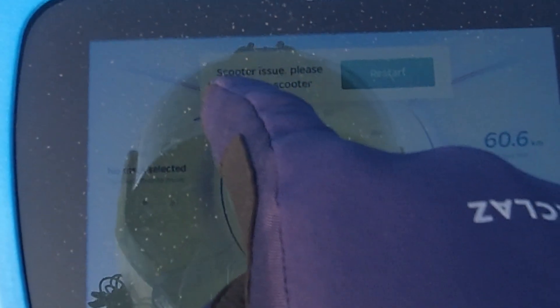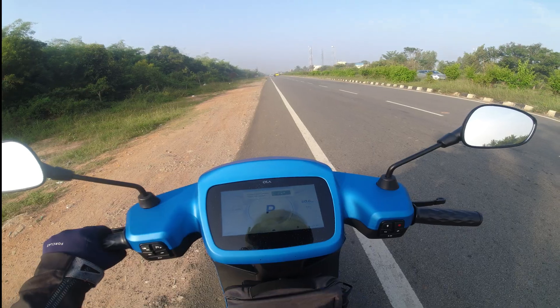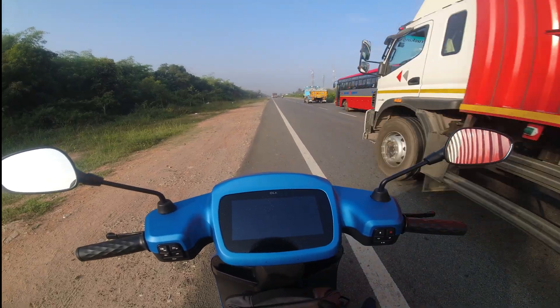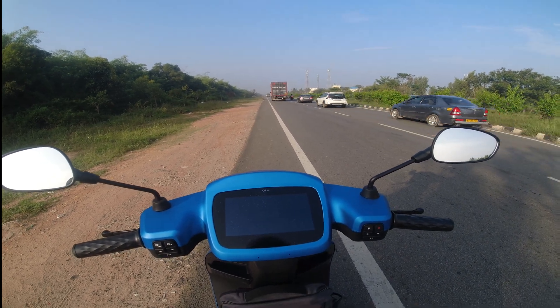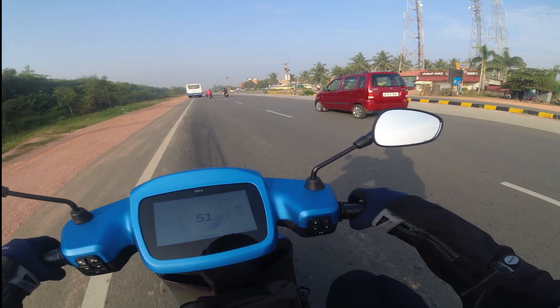You can see it says 'scooter issue, please restart the scooter.' This vehicle is very buggy. I've already raised two complaints and there's no response from them. Now it's restarting. I told them: fix the issue or take back the scooter and refund my money.